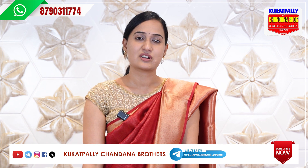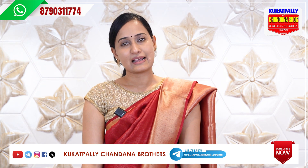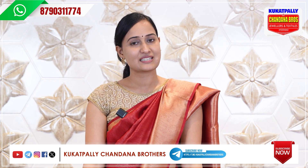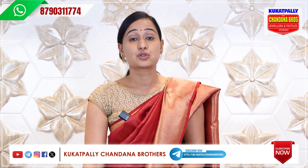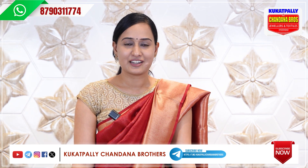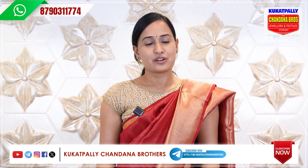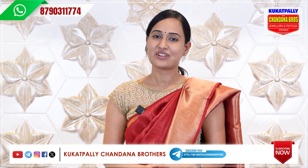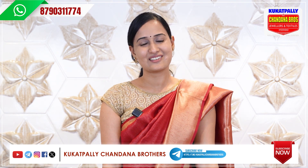If you want to buy these collections, you will be able to call my WhatsApp number. Subscribe to our YouTube channel and see the latest updates. For a store visit, find us at Kukatpalli Chandana Brothers, opposite Metro Pillar No. A735. You will be able to find all the collections there. Bye-bye.